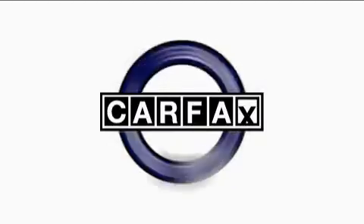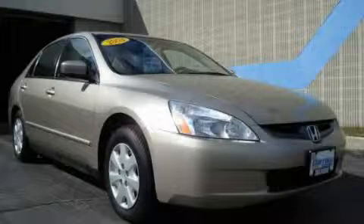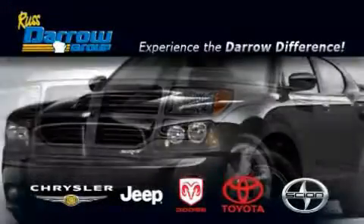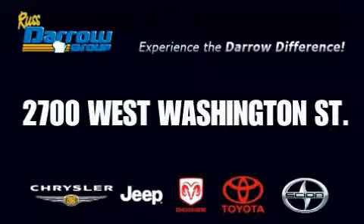Not to mention that this Honda qualifies for the Carfax buy-back guarantee. This car won't last long at this price. Call and arrange a test drive now. Get the Dero difference today only at Rust-Aero Toyota Scion Chrysler Jeep Dodge West Bend. Rust-Aero!